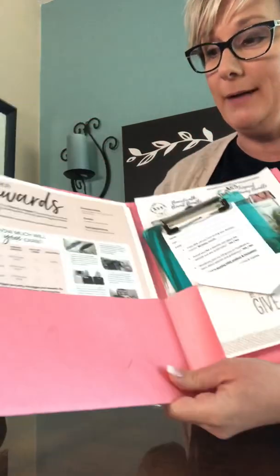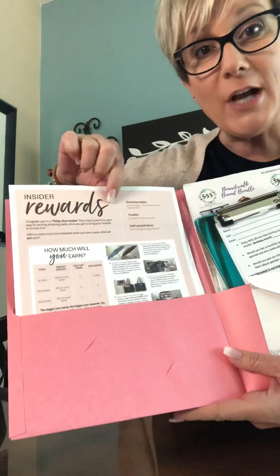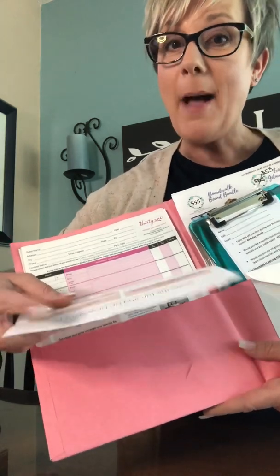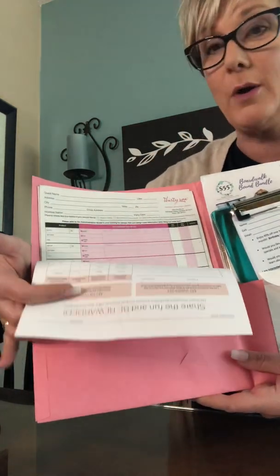This is what I include in mine. I have the hostess rewards flyer telling her what she's earning. And on the back, I'm going to coach her to fill in her wishlist, to make it easier when she's checking out. But that also helps me to push her towards earning that wishlist. Then I have some order forms.